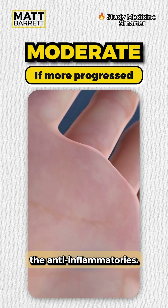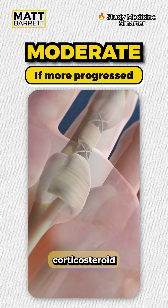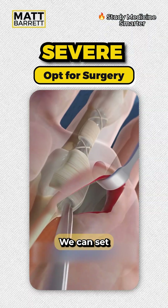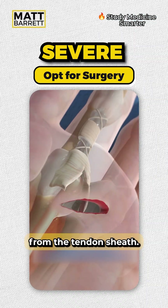We can start trialing corticosteroid injections. And for severe cases, they may be off to the surgeons. We can set the tendon free by releasing it from the tendon sheath.